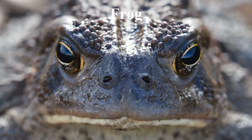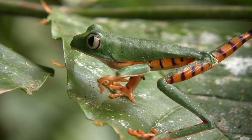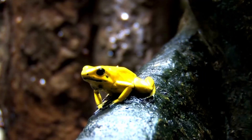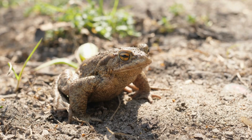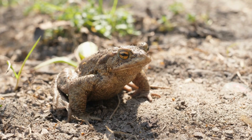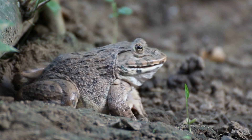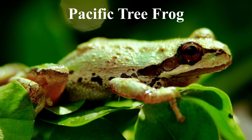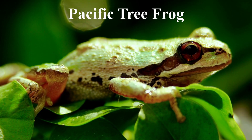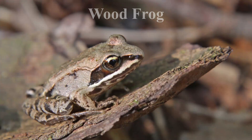Frog skin exhibits a range of colors and patterns that serve different purposes. Some frogs have well-camouflaged dappled brown, gray, and green skin, while others have bright red, yellow, and black patterns that indicate toxicity and repel predators. Ground-dwelling frogs often have features such as warts and skin folds that aid in camouflage. Certain species can alter their color and texture to blend in with their surroundings, with some changing color depending on the time of day or year. For example, the Pacific tree frog has green and brown morphs and can change color to match its background. The wood frog uses disruptive coloration, including black eye markings and dorsal skin bands, to resemble leaves and avoid detection by predators.